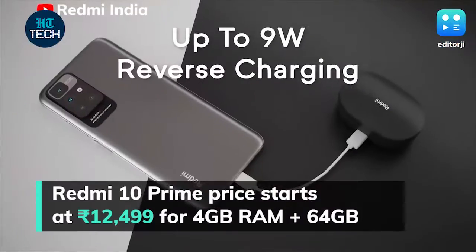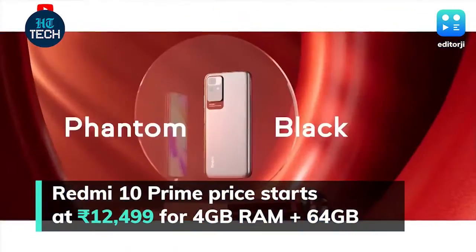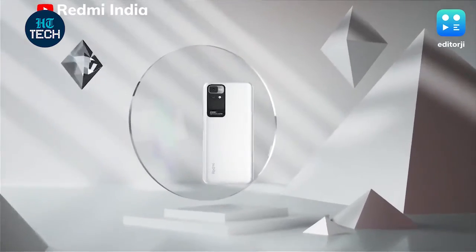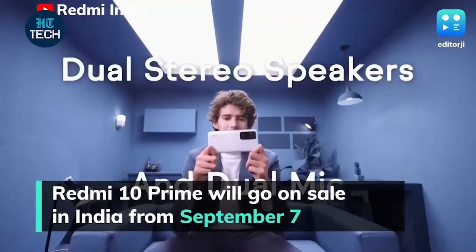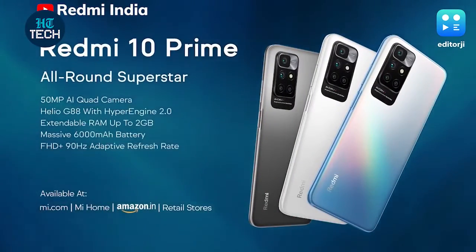Prices for the Redmi 10 Prime start at Rs. 12,499 for the 4 GB RAM 64 GB storage variant, while the 6 GB RAM 128 GB storage model has been priced at Rs. 14,499. The Redmi 10 Prime will go on sale in India from September 7 via Amazon India, Mi Home stores, and other retail locations.